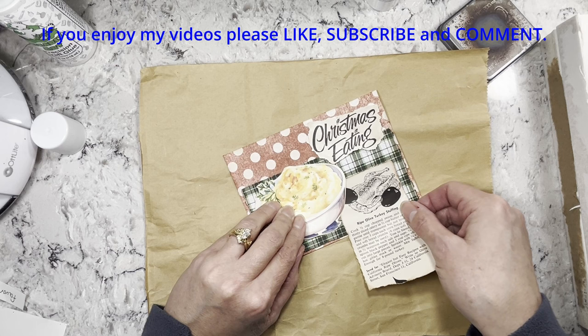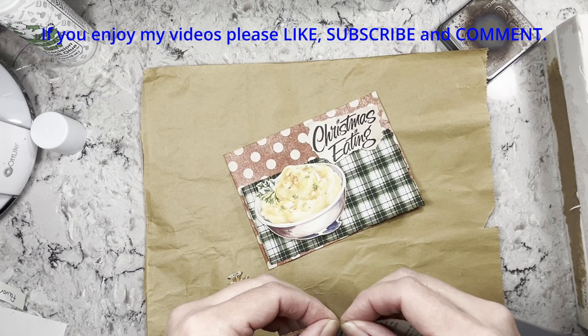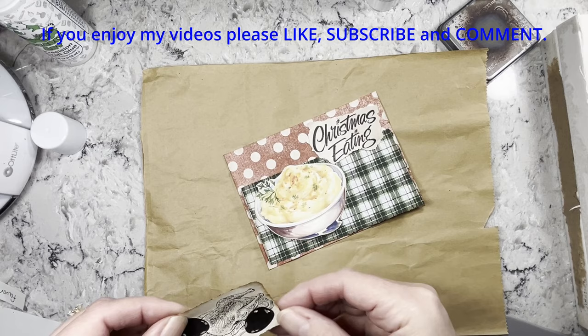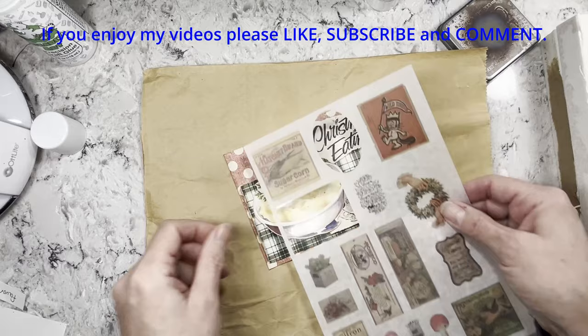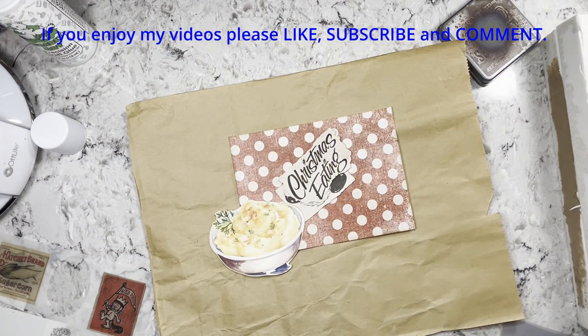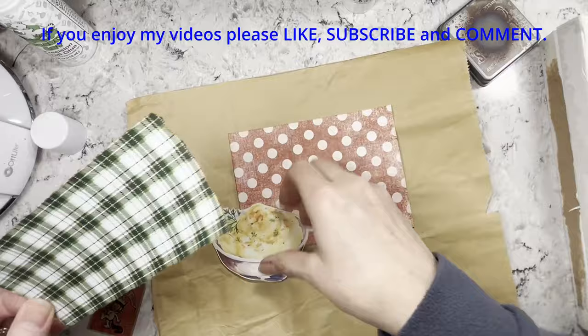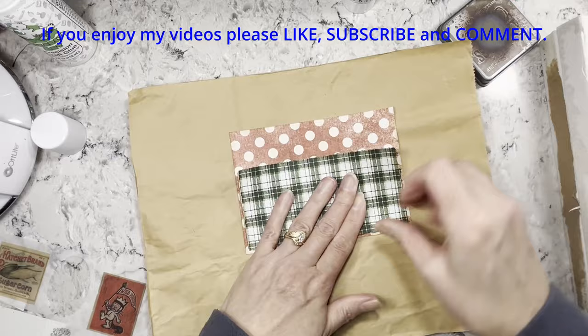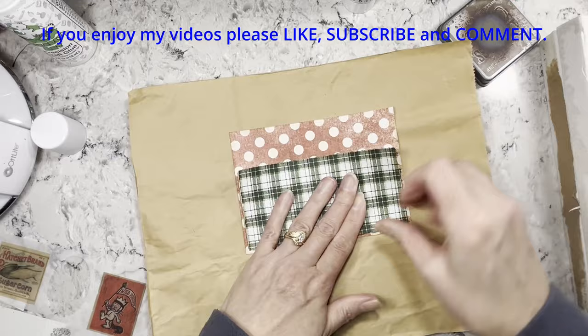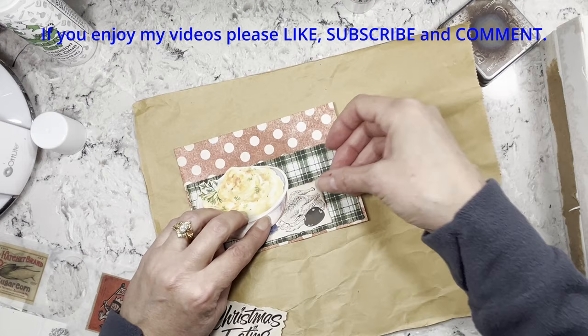I also have a sweet corn or sugar corn sticker that I thought might be cute. I think I'll put that on there instead of having all that other stuff on there. All right, let's get some glue down. I'll just eyeball where I want this, and that green line.